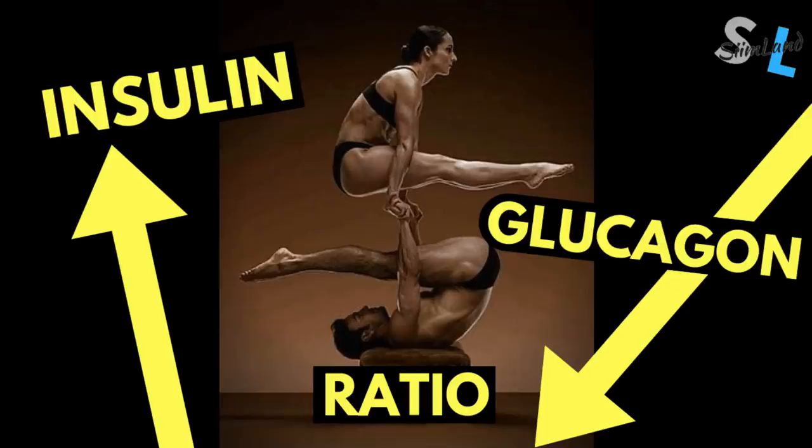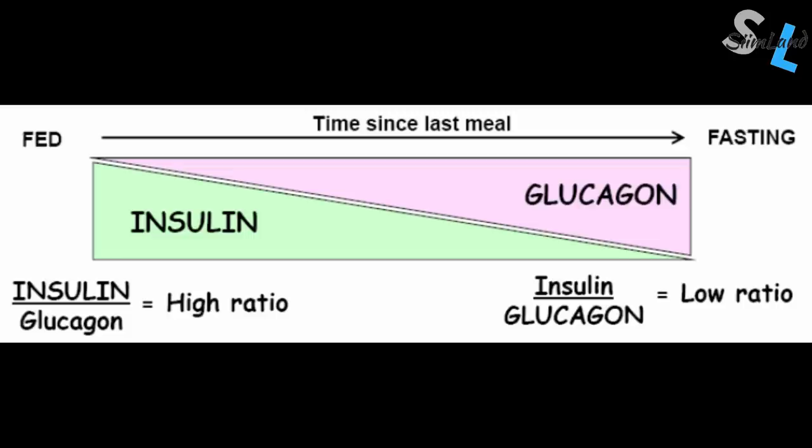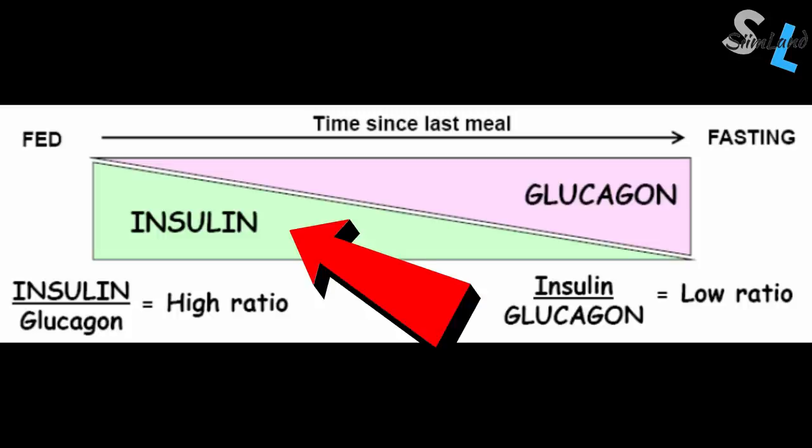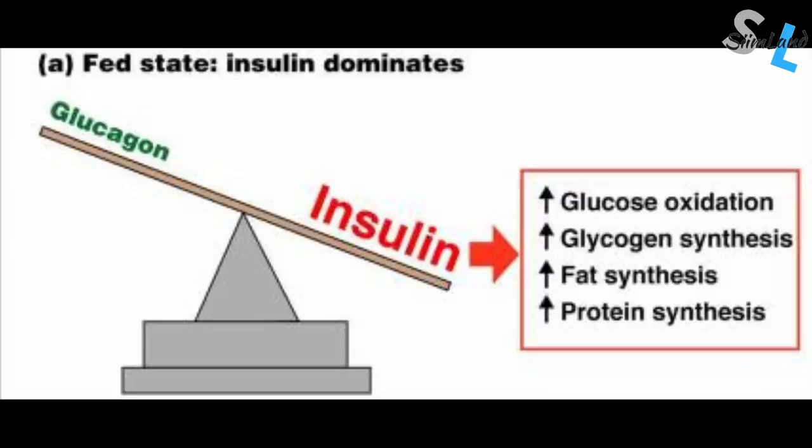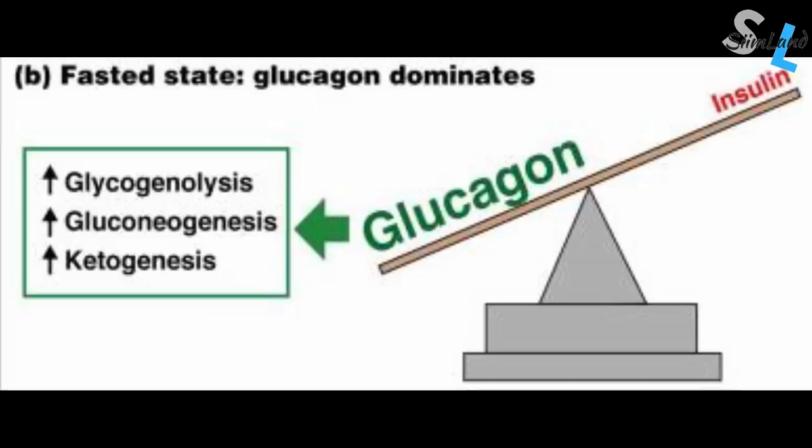To know whether you're more anabolic or catabolic, or more mTOR or AMPK activated, you can measure your insulin to glucagon ratio. Both insulin and glucagon are important for your body's homeostasis and survival. They will either make you store energy and repair vital tissues (anabolism), or break down backup storage so you survive (catabolism). An increase in insulin-glucagon ratio is associated with more anabolism, weight gain, muscle growth, fat storage, hyperinsulinemia, and a higher risk of hypoglycemia. A reduction promotes catabolism, fat loss, ketogenesis, and prevents hypoglycemia.